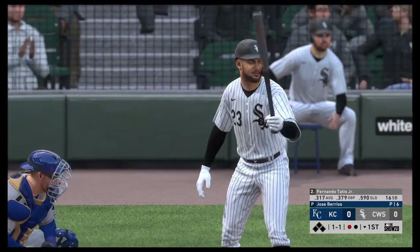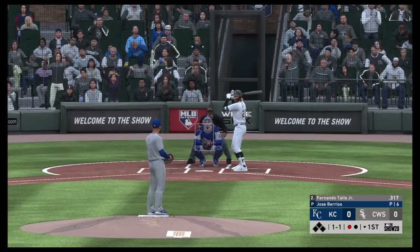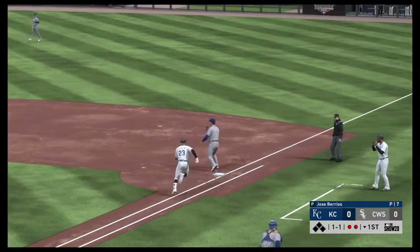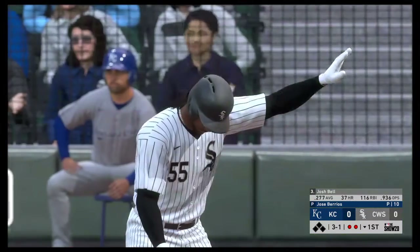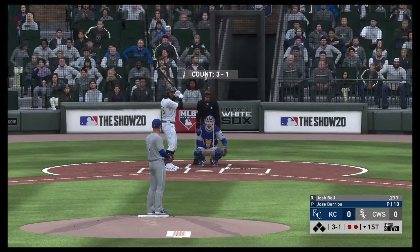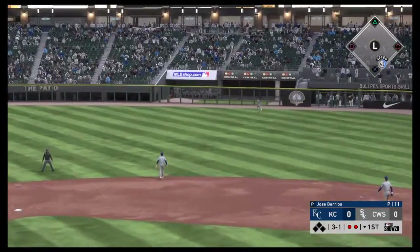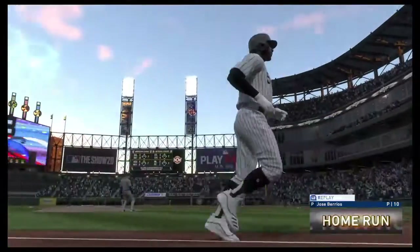One away with the bases empty, and up steps the big bat of Fernando Tatis Jr. The 1-1, sent on the ground out to second — that's the second out. Josh Bell the next to hit, first cuts for him with the bases open and two away. The 3-1 pitch. Bell swings and launches one to right — out of here, into the visitor's bullpen.